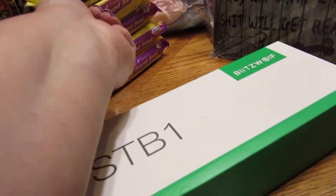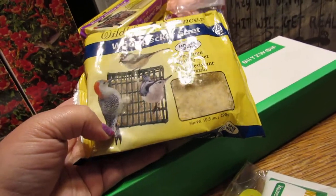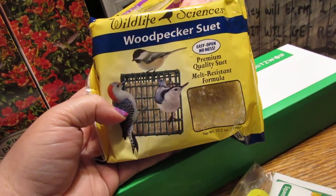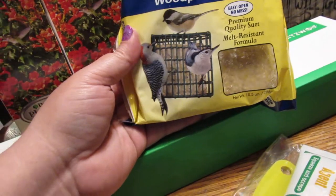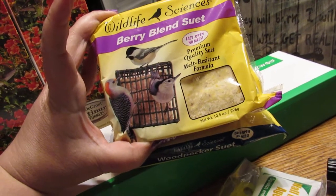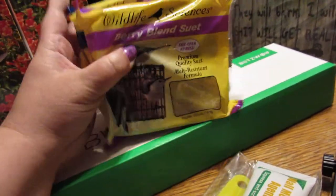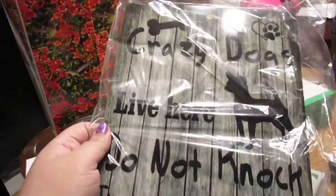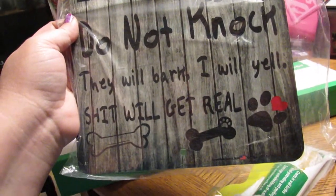If you have a tractor supply or farm and garden store near you - these are the suet cakes I use. I keep getting questions on them. I get the berry blend and the woodpecker blend and I get all the birds. This dog sign came from a fan - it says 'crazy dogs live here, do not knock, they will bark, I will yell.' I love my fans, thank you!